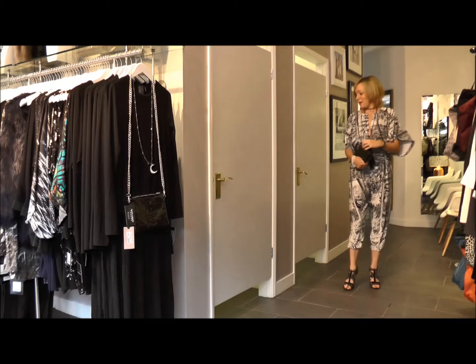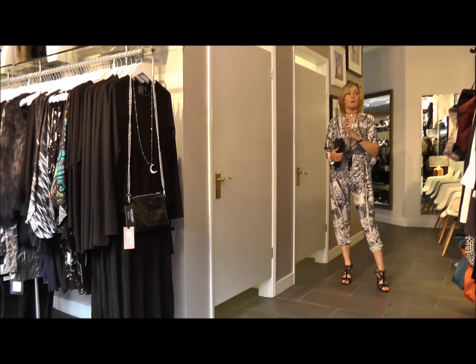It's the Christmas party season, so I'm going to talk you through my key looks for the Christmas party season and what I'm going to be wearing this Christmas — basically my Christmas wardrobe.